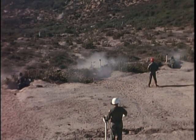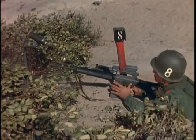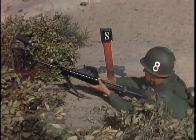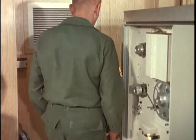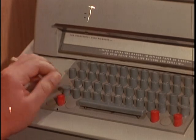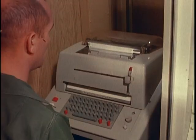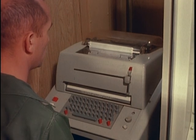Cease firing, cease firing. Now out of the electronic memory banks, the facts come pouring out for analysis and evaluation — every minute detail of what has just taken place on the range.